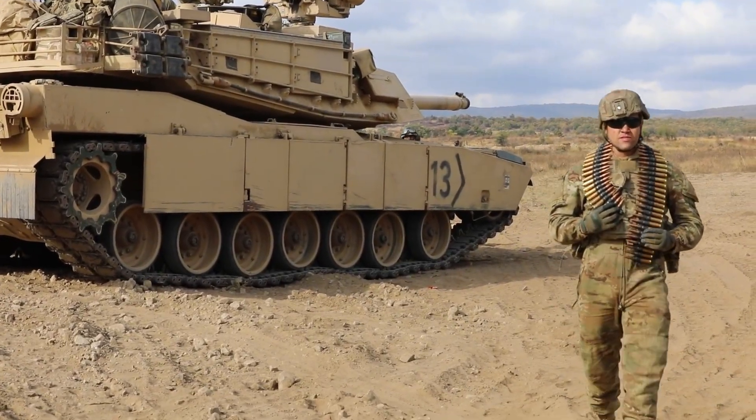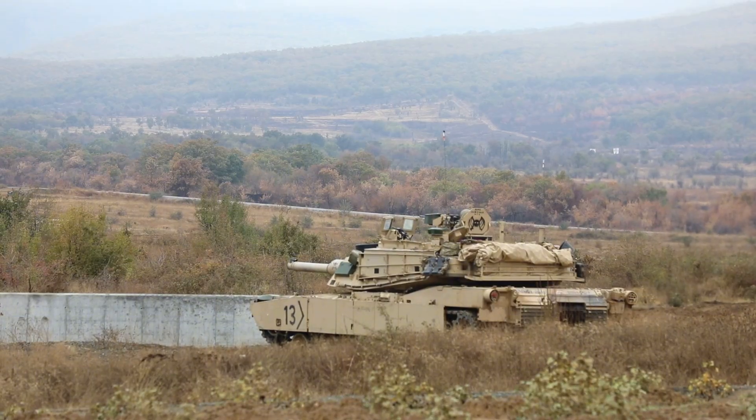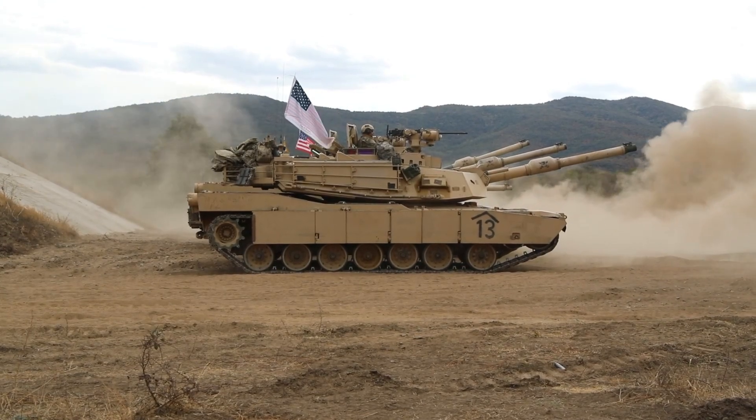Developed by General Dynamics Land Systems for the U.S. Army, this next-generation main battle tank represents the future of American ground warfare. Faster, smarter, and more efficient than anything the world has ever seen.